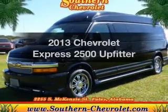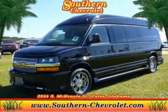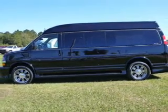Presenting the 2013 Chevrolet Express 2500. If you're looking for a first-rate auto, this one could be yours today.